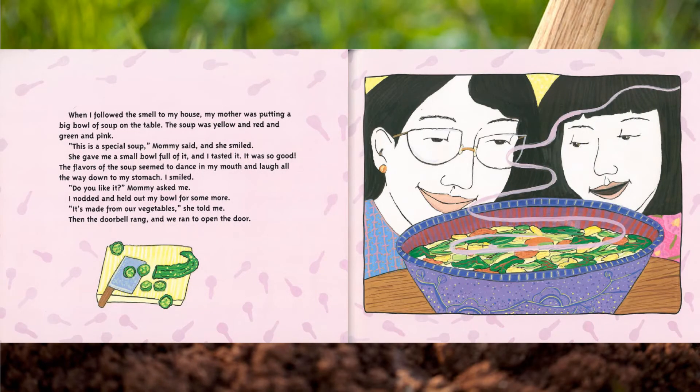When I followed the smell to my house, my mother was putting a big bowl of soup on the table. The soup was yellow and red and green and pink. 'This is special soup,' Mommy said, and she smiled. She gave me a small bowl full of it and I tasted it. It was so good — the flavors of the soup seemed to dance in my mouth and laugh all the way down to my stomach. I smiled.